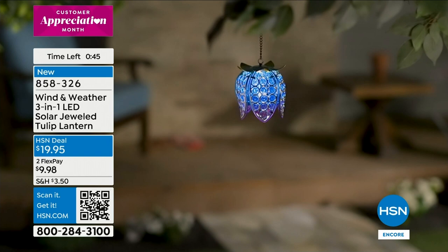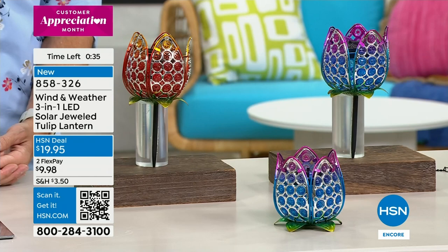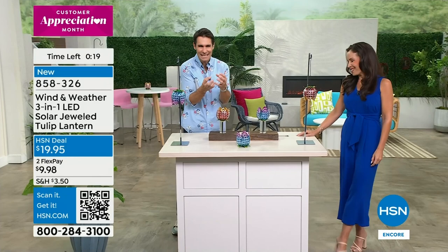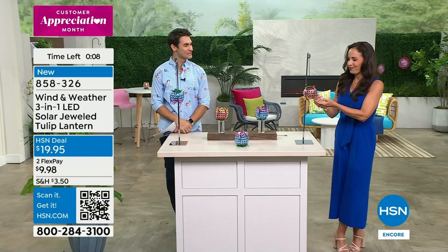It really elevates that outdoor space. It can be difficult to know what to do with outdoor spaces, and usually these things are very expensive to set outside, and then you worry. Wind and Weather brings you artistic pieces that look like they're from a boutique - unique, original - and you don't have to worry because they're also durable. These are brand new, congratulations to everyone picking them up today. Item number 832-6 - you're going to love this.